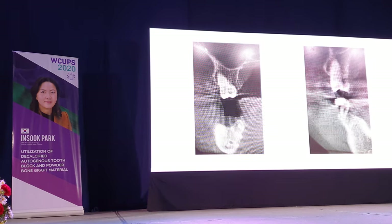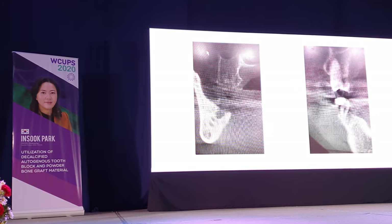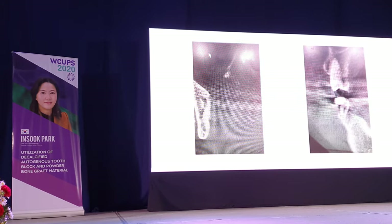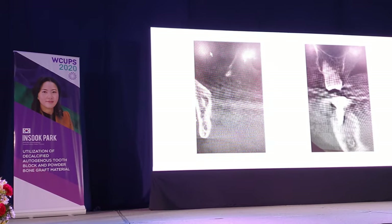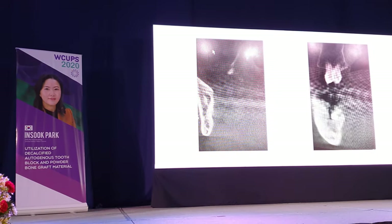Before surgery, you can see the large defect at the affected site. And we can find excellent new bone formation around the fixture.